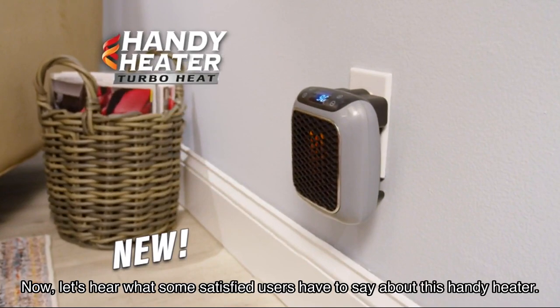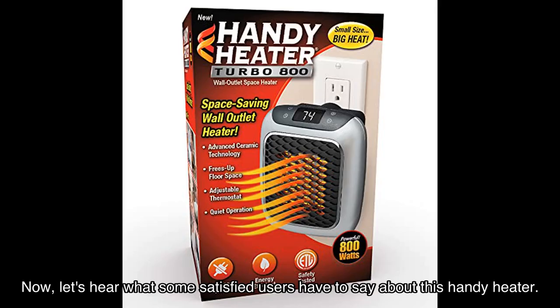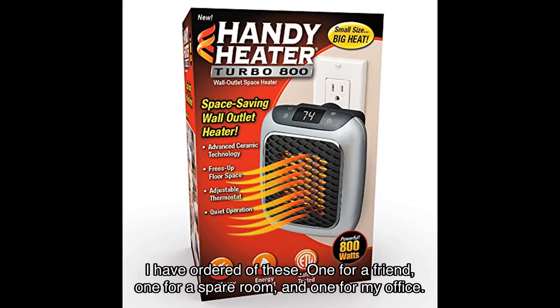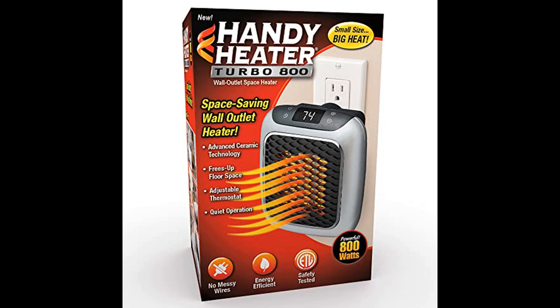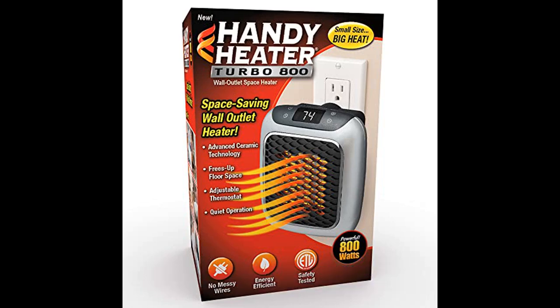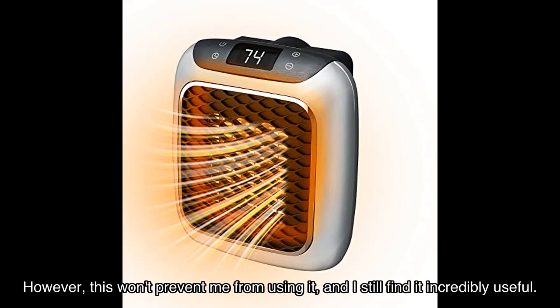Now let's hear what some satisfied users have to say about this handy heater. Sunny, a verified buyer, says: 'I have ordered three of these — one for a friend, one for a spare room, and one for my office. I've had my first one for over a year and noticed that it was resetting the temperature. However, this won't prevent me from using it and I still find it incredibly useful.'